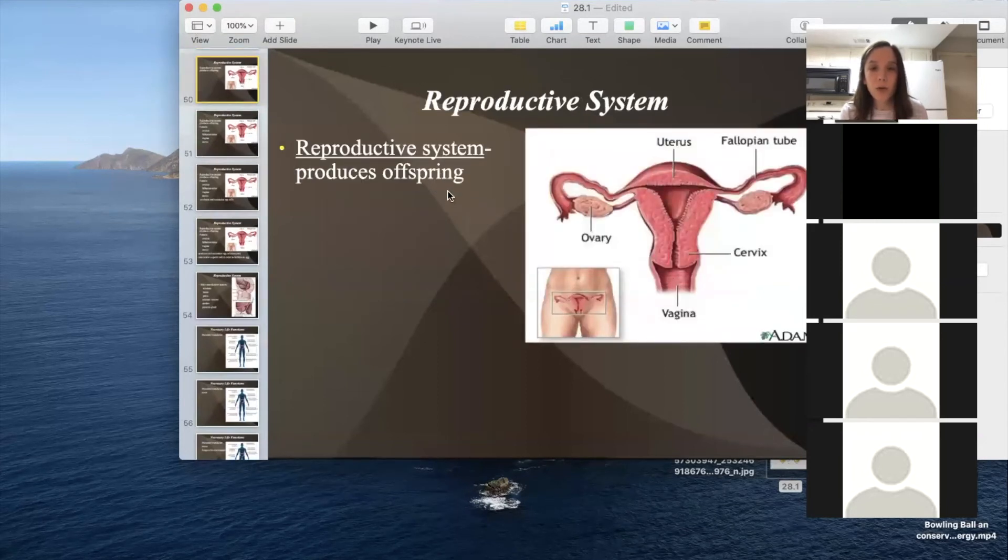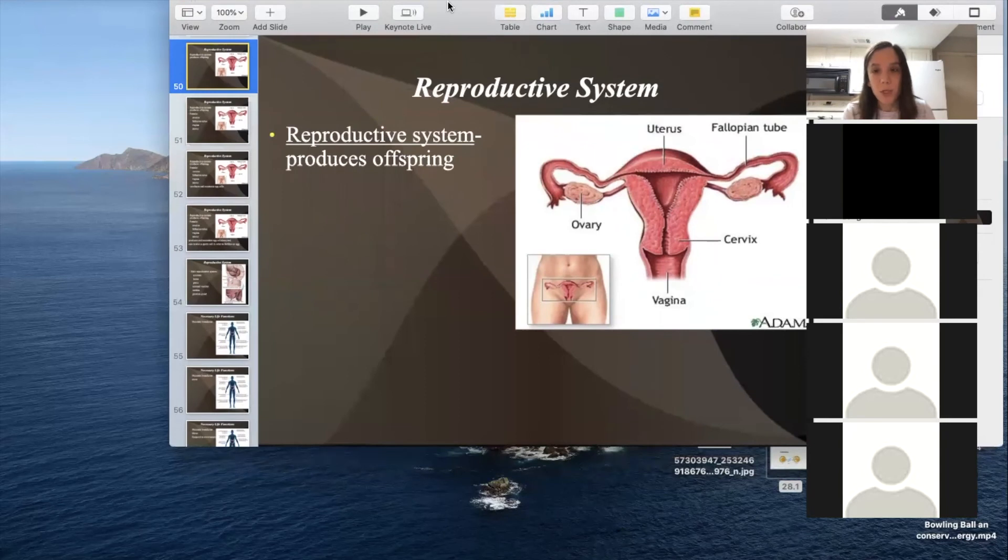The last system is the reproductive system, which produces offspring. In the female reproductive system, the ovary creates an egg, which passes through the fallopian tube to the uterus and implants there if fertilized — forming the first cell of a new embryo. Every month, one egg passes through, and females are born with about a million eggs that were already developed in infancy. Women who have babies in their late 30s or 40s may face more birth defects because over time the DNA inside the eggs can change.